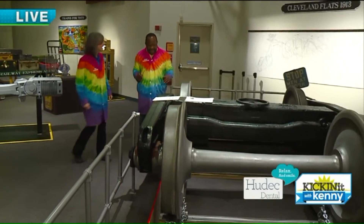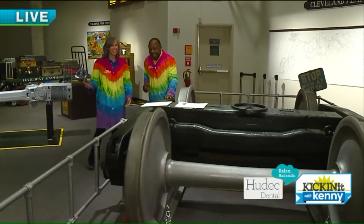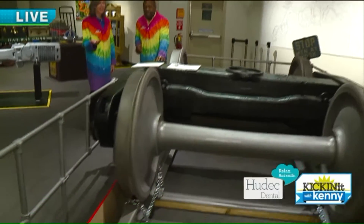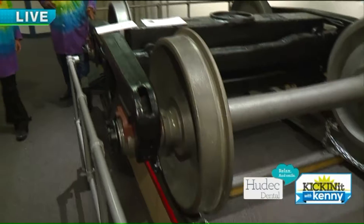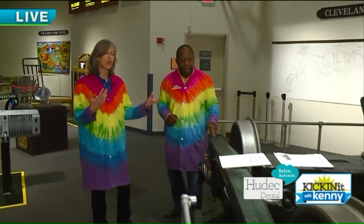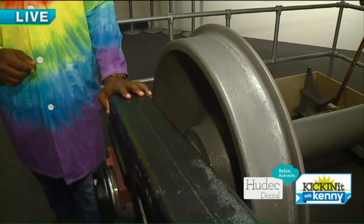Did you eat Wheaties this morning? I did. Are you ready to go? I had two scoops of raisin bran. You're set to go then. And look at that — look how easy it moves. That is just scary. And that's over 8,000 pounds. That's what simple machines do: they make our lives easier.